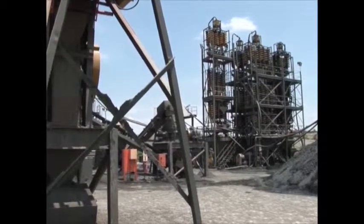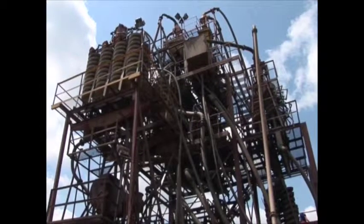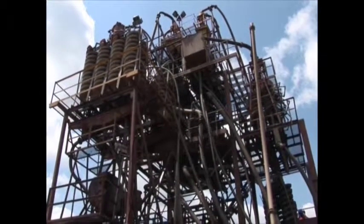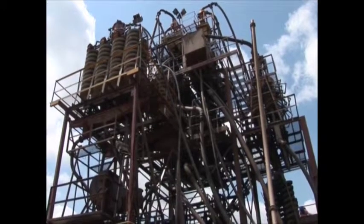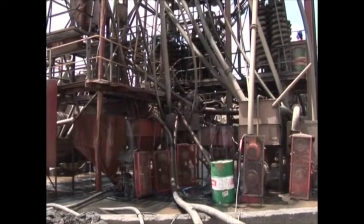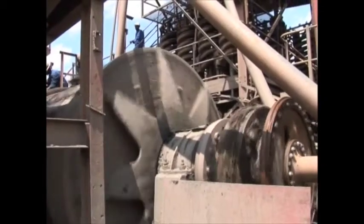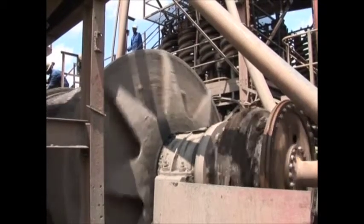Spiral separators for treating heavy mineral-containing material are arranged in groups of spirals specialized for different specific gravities. The slurry is pumped up to the cylindrical distributors on top, which allow gravity to feed the slurry to the spiral sections.